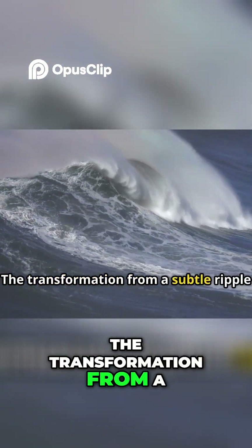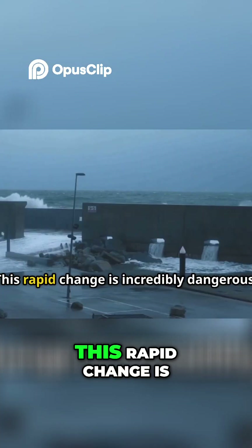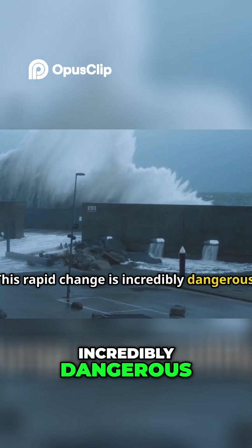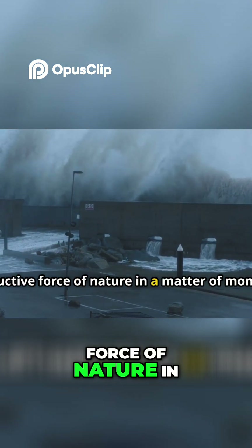The transformation from a subtle ripple to a monstrous wave is sudden and often unexpected. This rapid change is incredibly dangerous, turning a seemingly harmless ocean into a destructive force of nature in a matter of moments.